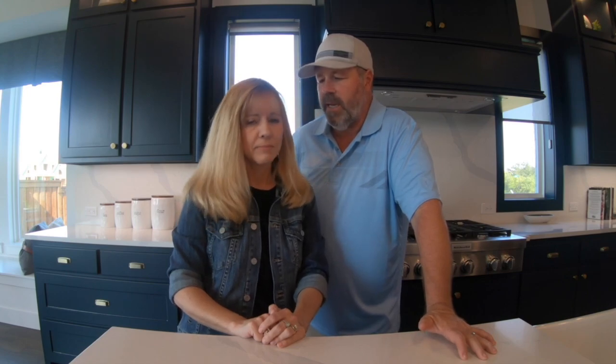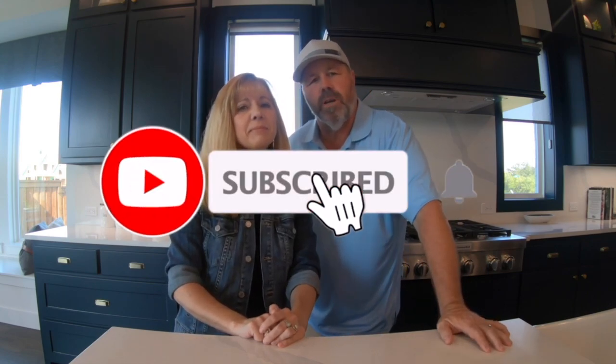Maybe we should introduce ourselves. I'm Andy and this is Patrice, and we own a real estate company right here in North Texas. If this is your first time on our channel, we do two or three videos a week about what it's like to live, work, and play right here in the greater state of Texas. Make sure you hit that subscribe button and the bell so you're alerted every time we do a video. Don't forget to give us a call, text, or email — whatever you need to do to get ahold of us, just get ahold of us.